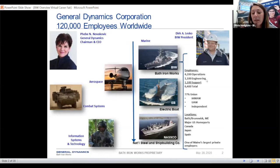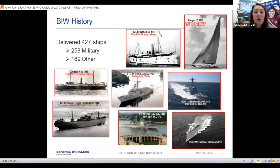We also have a very rich history. We've delivered 427 ships — 258 have been military and 169 have been other. We have built everything from destroyers to yachts.